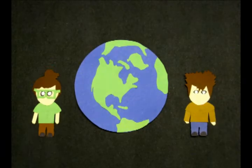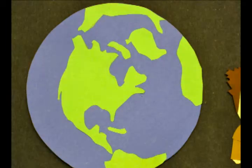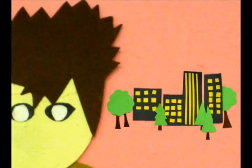I'm Brad Doff. I'm Peter Stevens. We're two students at Lakehead University with an idea to go green. Our campus is growing and facing the same problems as a city. Green infrastructure provides sustainable solutions.